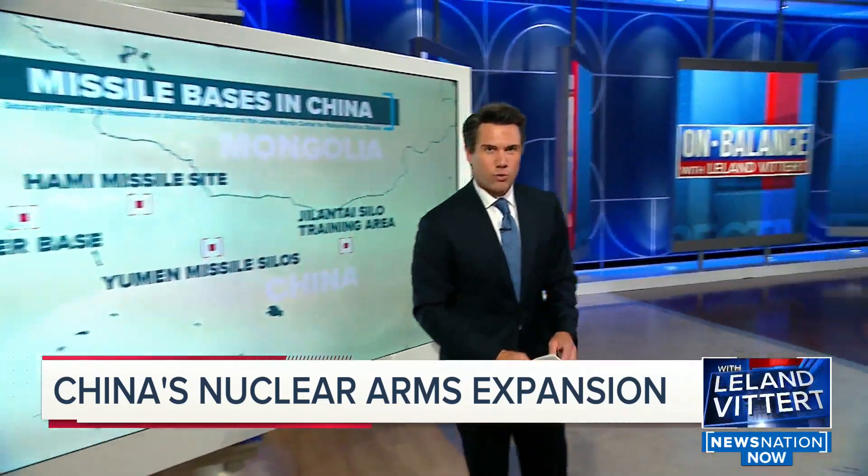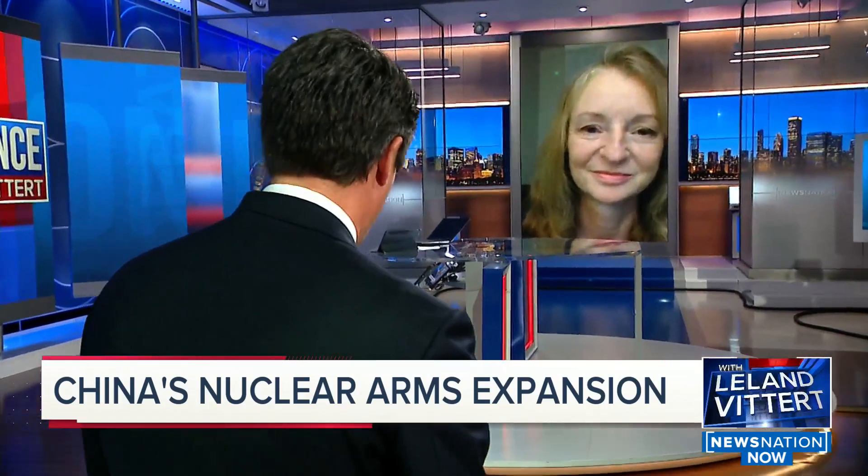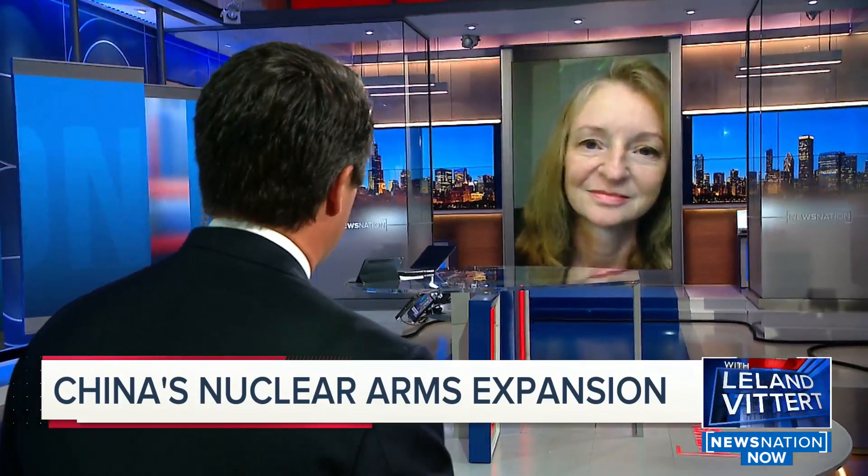Joining us now to discuss what this means is Dr. Rebecca Grant, China expert and strategic arms analyst. Is this as scary as it sounds?